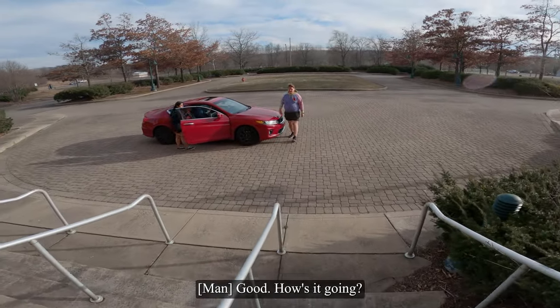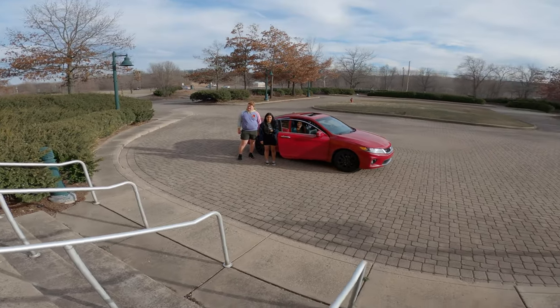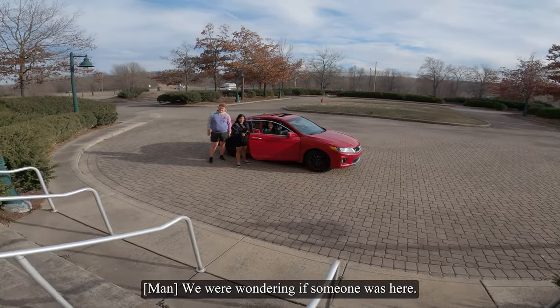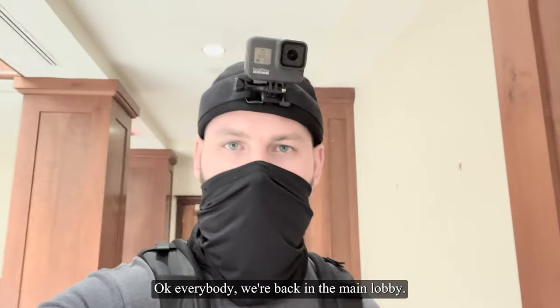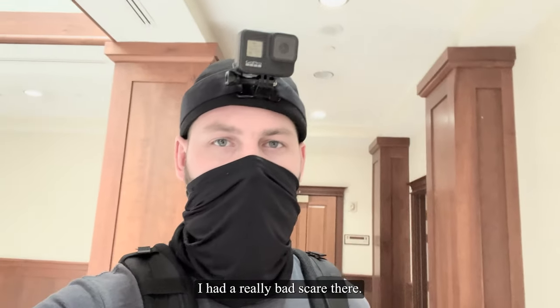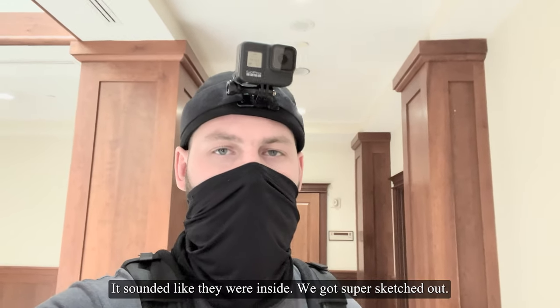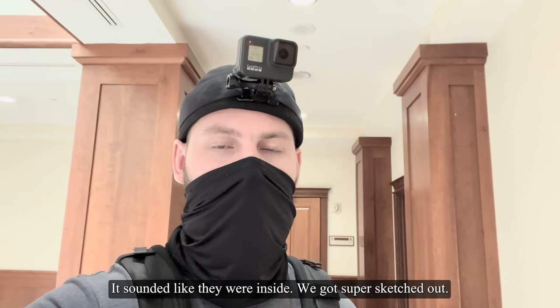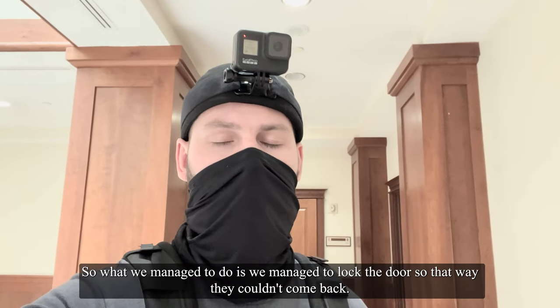Hey, how's it going? Good, how's it going? We were wondering if someone was here. Okay, everybody, we're back in the main lobby. I had a really bad scare there — there were some kids that we heard out front; it sounded like they were inside. We got super sketched out. I think they actually did come inside, so what we managed to do was lock the door so they couldn't come back.